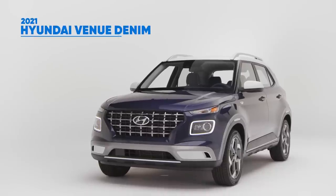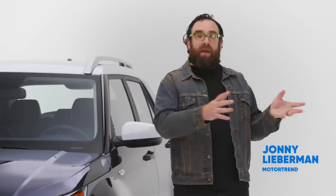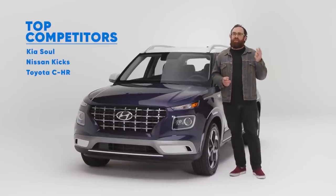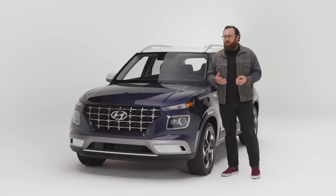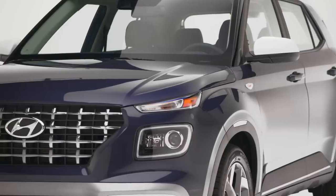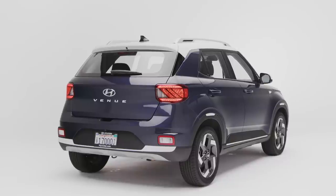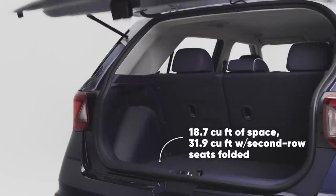The Venue is Hyundai's newest and smallest SUV. It competes with other front-wheel drive-based SUVs like the Kia Soul, the Nissan Kicks, and the Toyota CH-R. That's right, front-wheel drive — there is no all-wheel drive. So the Venue is for people who want an SUV without any off-road capability. Well, why would you buy something like this? Easy. The SUV has largely replaced the sedan in America and has almost totally gotten rid of the station wagon. So if you want something small and inexpensive that still has a lot of cargo capacity, a vehicle like this is your best bet.